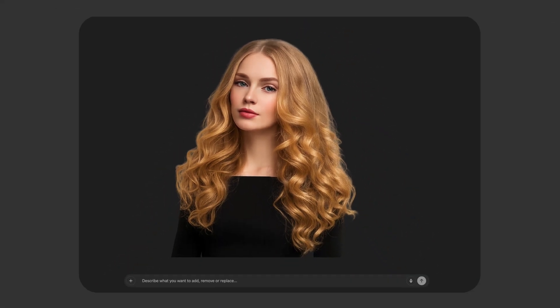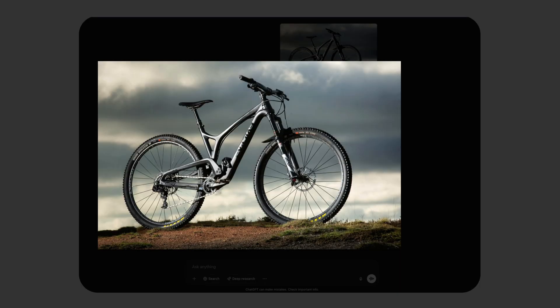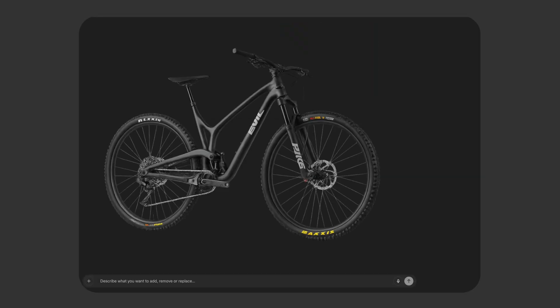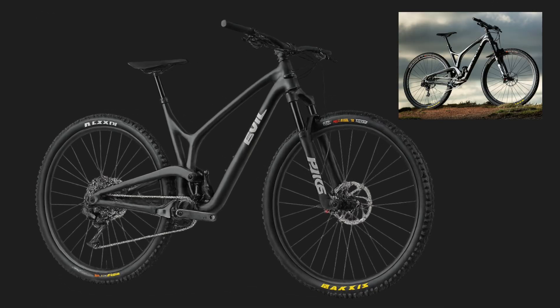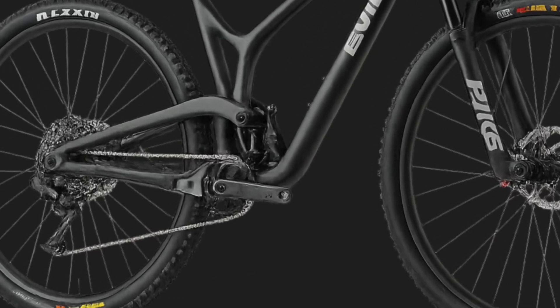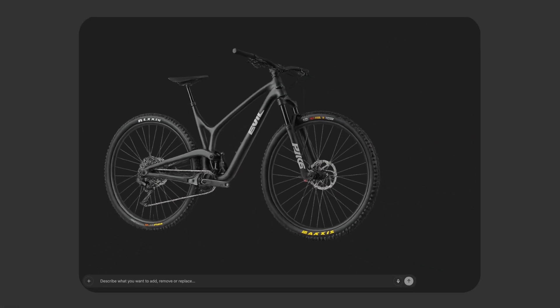The actual background removal feature is in a sense superb. But take a look at the results when we ask to remove the background from this bicycle. At first glance it looks like it did an amazing job — until you realize it is not the same bike. I'm pretty sure you will not be able to use this bicycle.